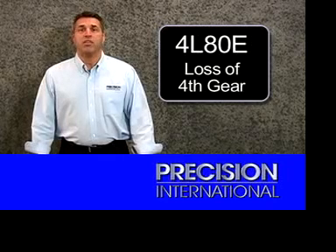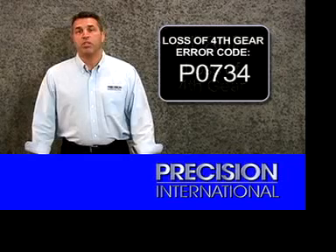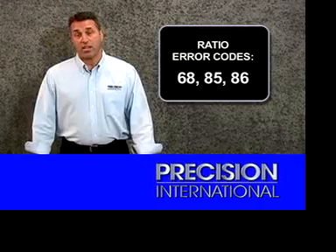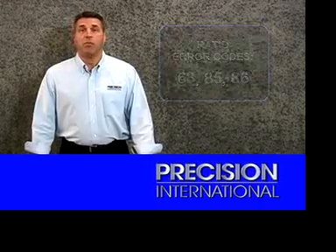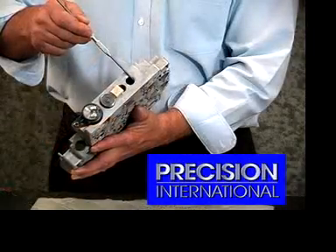Today we're going to discuss the 4L80E transmissions coming into the shop with a loss of 4th gear. When they come into the shop, we see codes P0734 or ratio codes 68, 85, and 86. Upon disassembly of the transmission, we find really no severe internal damage. However, we still have a concern to address regarding loss of 4th gear. This has been related to the valve body concern, particularly the actuated feed limit bore wearing out.